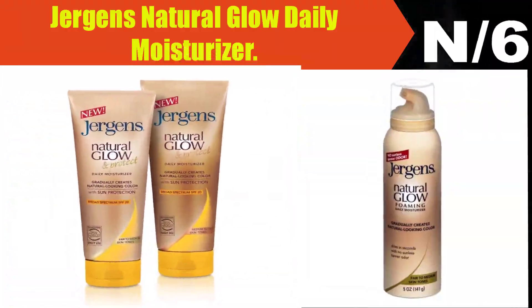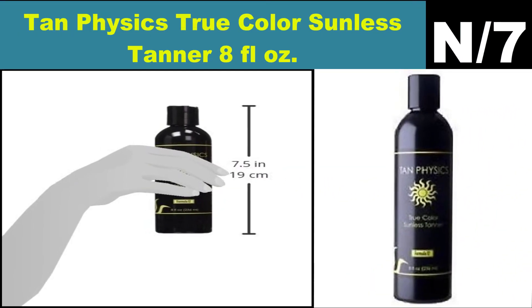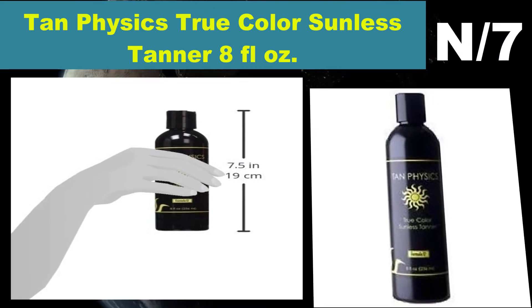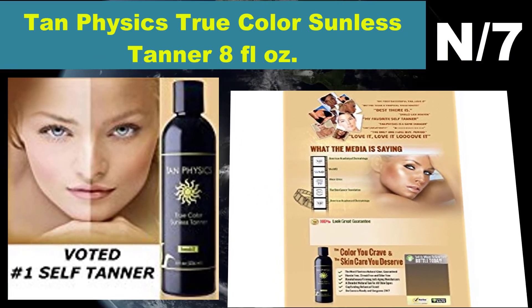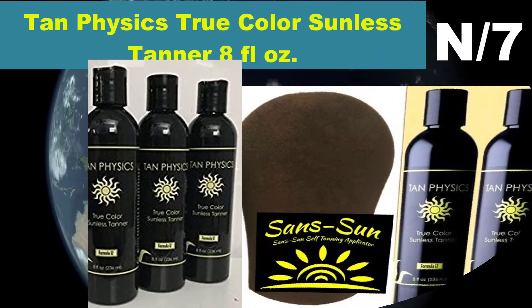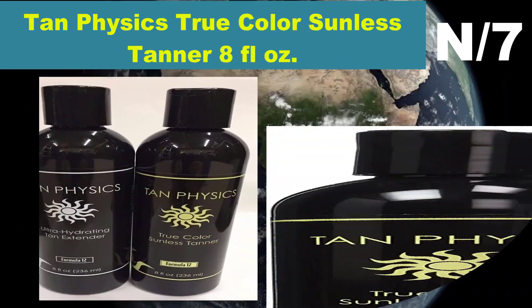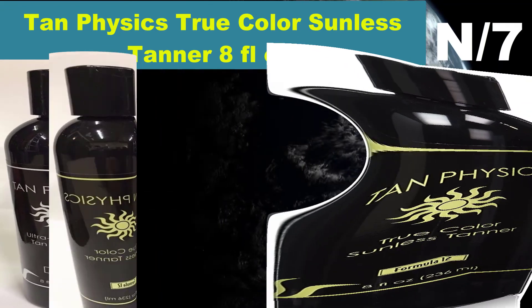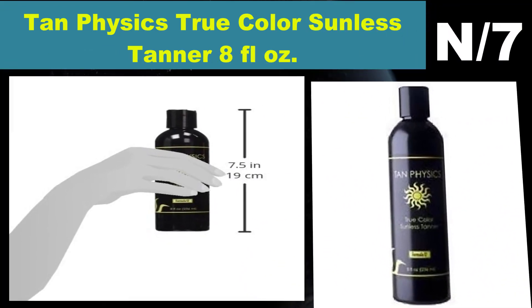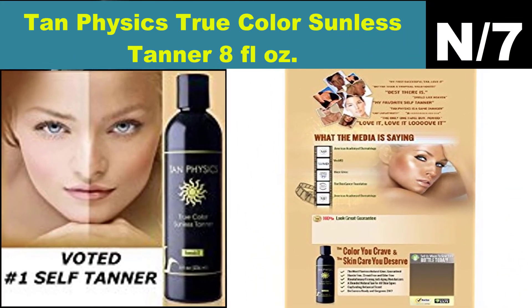Number seven: Tan Physics True Color Sunless Tanner, 8 fluid ounces. Tan Physics True Color Sunless Tanner — fake tan, number one self tanner, self tanner moisturizer, anti-aging sunless tanning. Welcome to a new world of tanning without the sun. Tan Physics True Color Formula 12 is perfectly formulated to provide you with a rich and natural-looking tan that will exceed even your highest expectations.